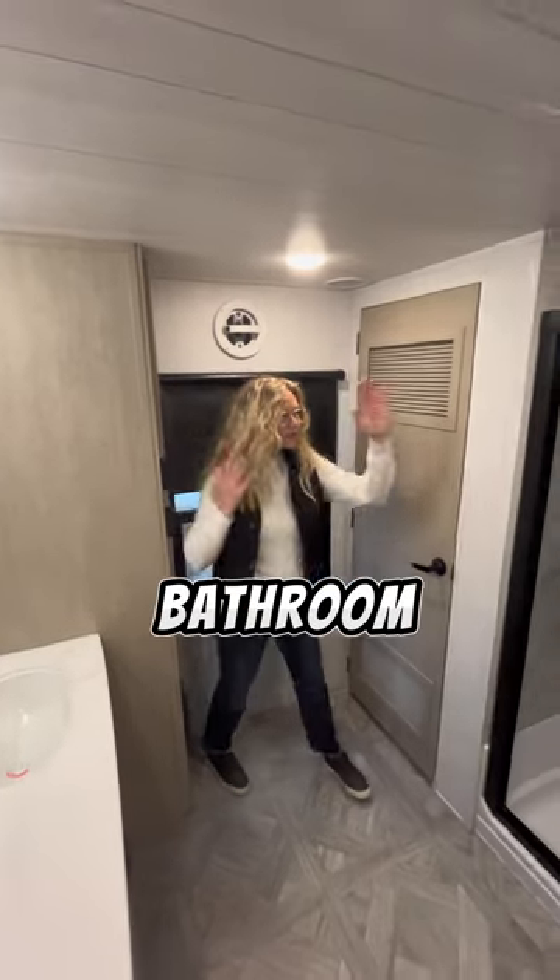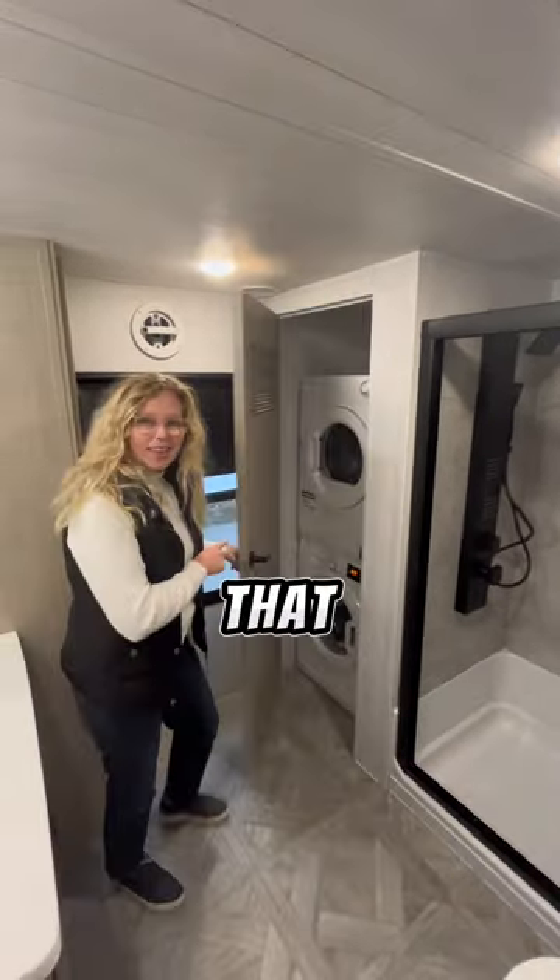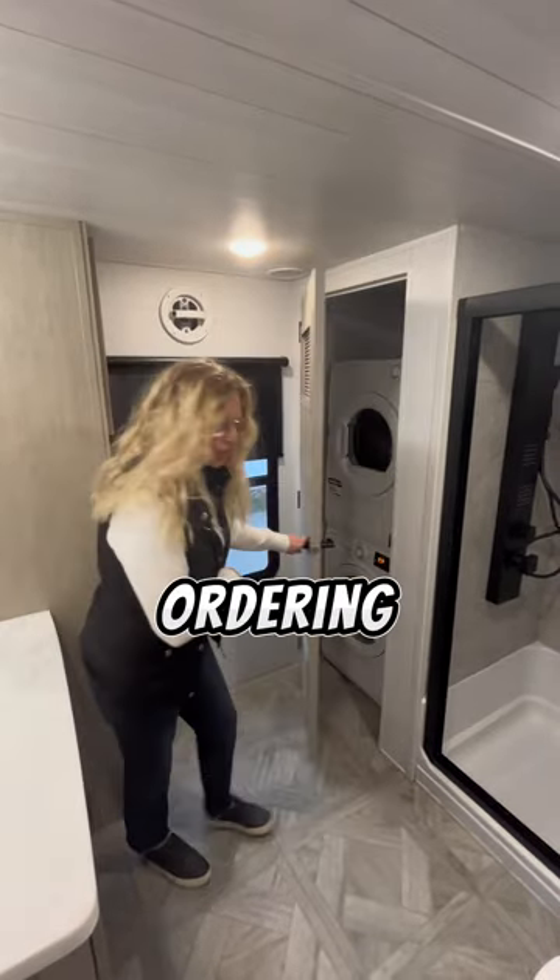Three-piece bathroom — beautiful tub. And here's your washer dryer, which is optional. Think wisely when you're ordering.